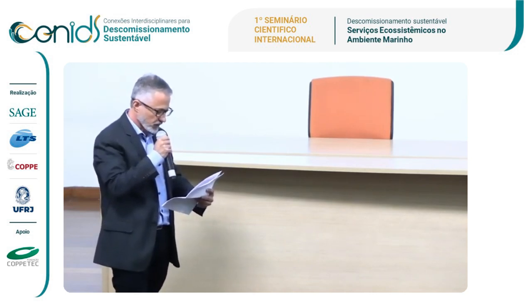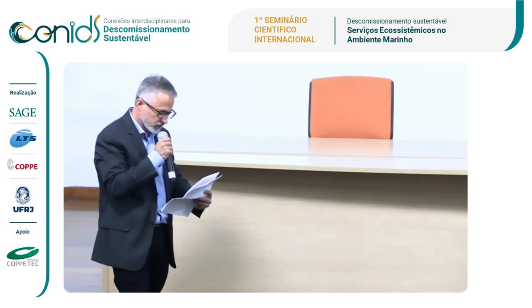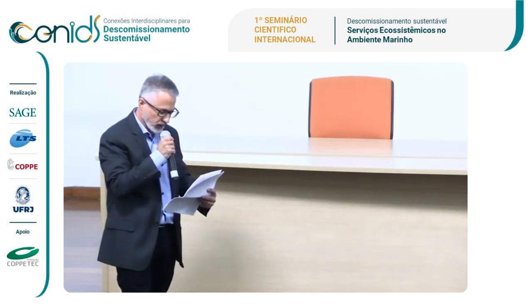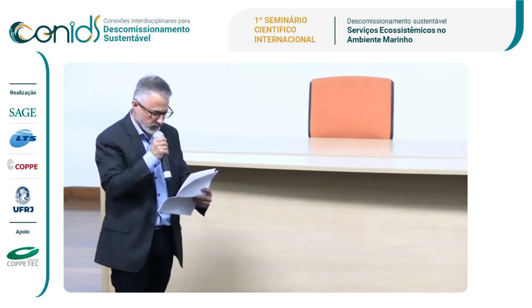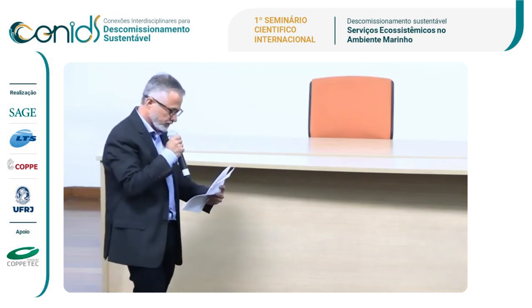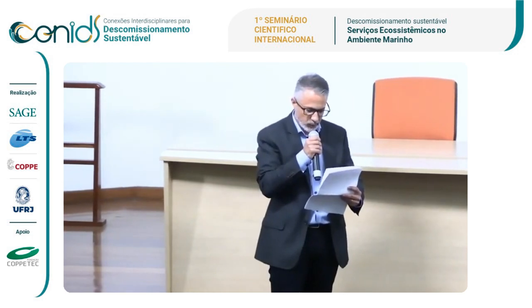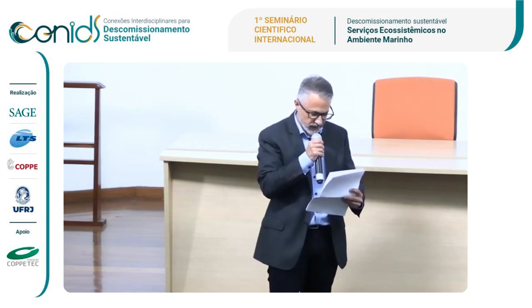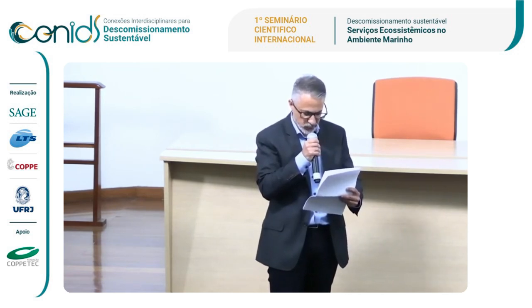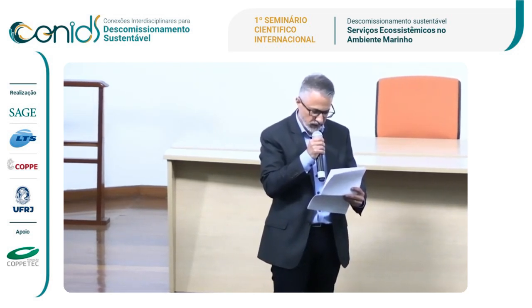Professor Sean grew up in South Africa and completed his honors in marine science at Nelson Mandela University. He moved to Australia and joined the Marine Futures Lab in 2017 to undertake his PhD. The focus of Sean's PhD thesis was the ecology of offshore oil and gas platforms, and he has continued this research in his position as a research fellow at the University of Western Australia since 2021.